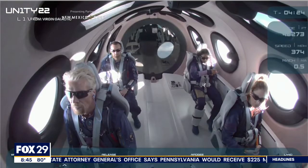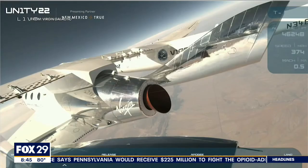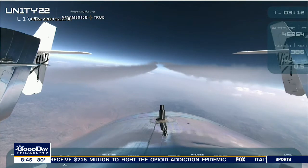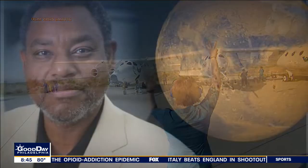They took five employees along, and the little aircraft that was released from the mothership was called Unity. Great footage. This prompts another edition of Spacing Hour.